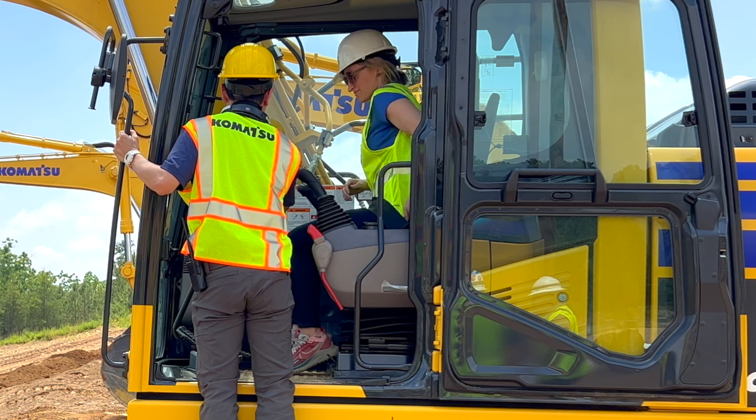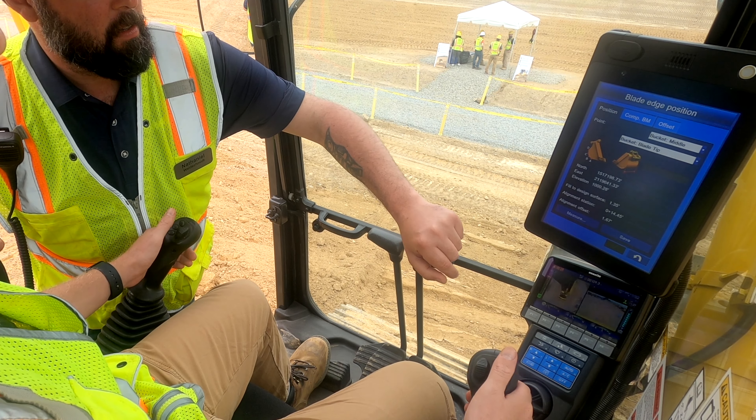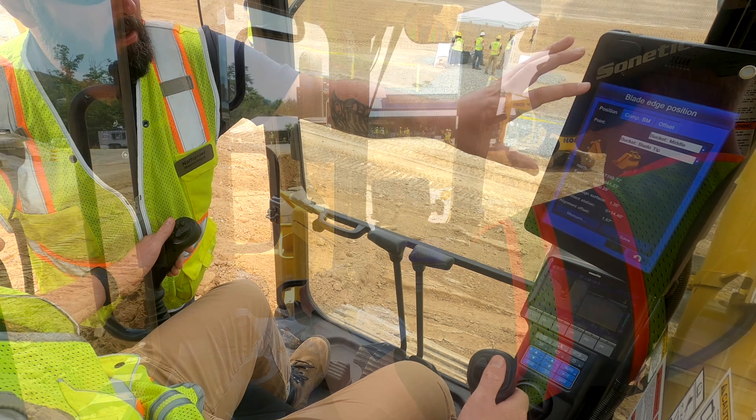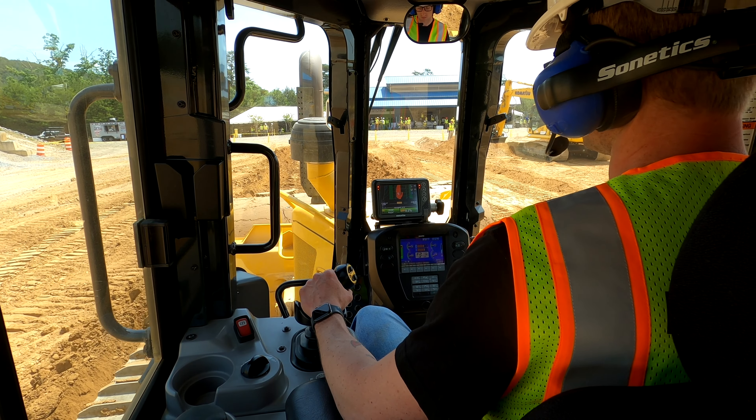Demo days are great. This is a nice facility. Komatsu has always been good at putting on this kind of stuff — they're very informative. The people are open to ideas and listen to what you're telling them. Good group to work with. It's actually the first day I've been out here trying out some equipment and it's definitely been an experience. Definitely harder than it looks, so I have a lot of respect for those guys out there.